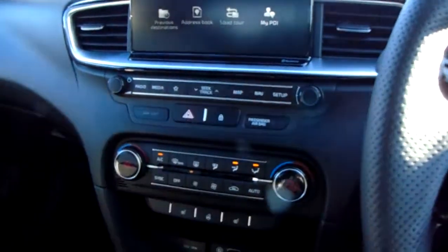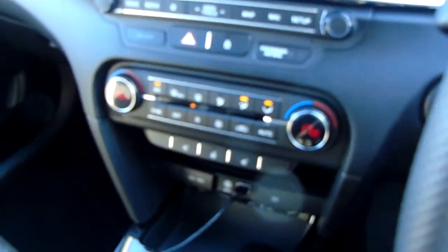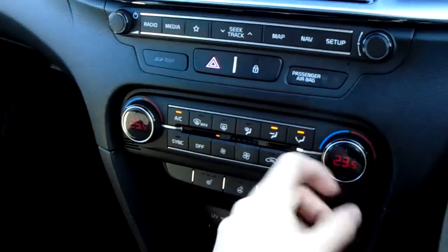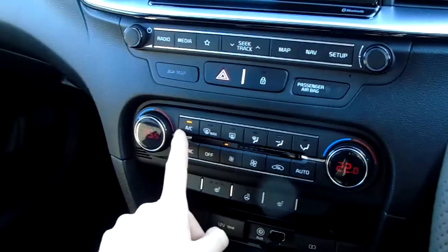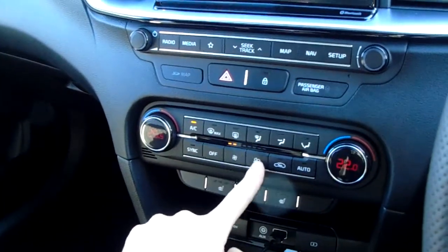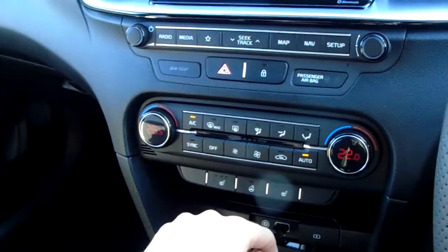Central locking and hazard warning lights are here. Dual-zone climate control — if you've never heard of dual-zone before, it means you can change each side of the car independently, temperature-wise, to within half a degree. You can also make simple changes to fan direction, air conditioning, front and rear windscreen, and fan speed down at the bottom here. It also has an automatic setting so you let the car do the thinking.